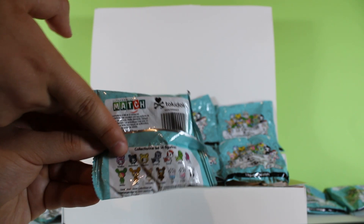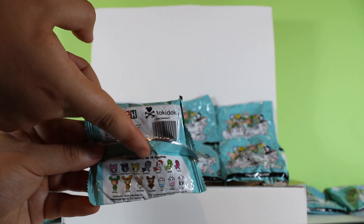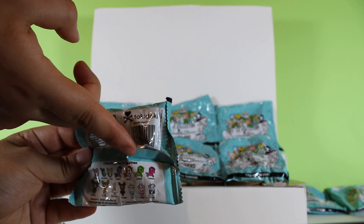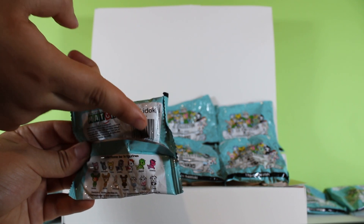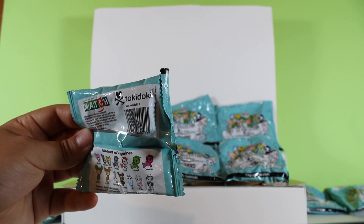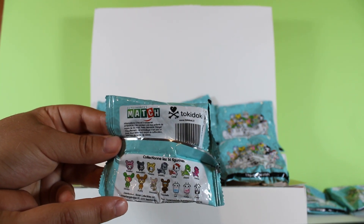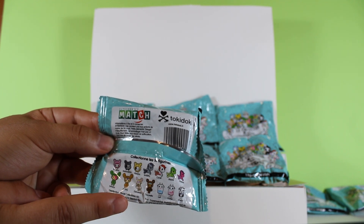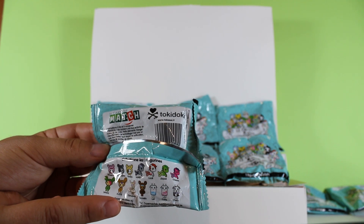There are three cactus pets - pink, black, and yellow - they all look like cats actually. There are four unicorns: one gray, one that's like a red mermaid, one called Lily Pod which I really want, and another mermaid unicorn that's hot pink and purple. There are also two cactus people - a green one with red hair and one that looks kind of like a dying cactus.